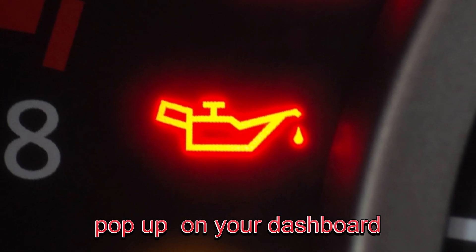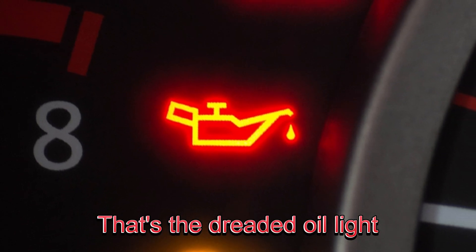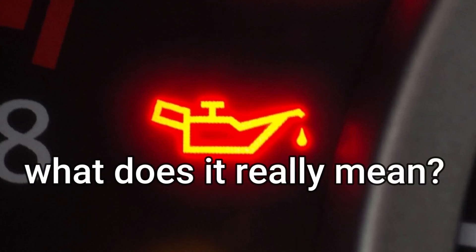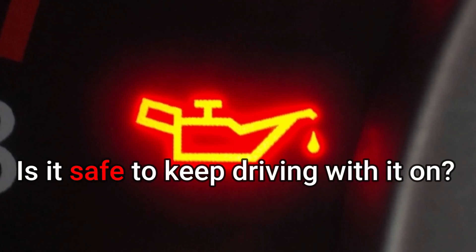Have you ever seen this light pop up on your dashboard? That's the dreaded oil light — every driver's nightmare. But what does it really mean, and more importantly, is it safe to keep driving with it on?